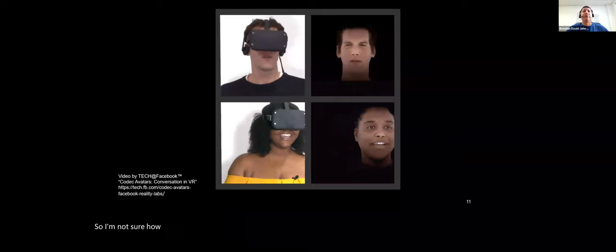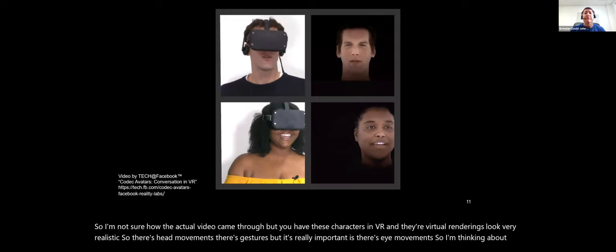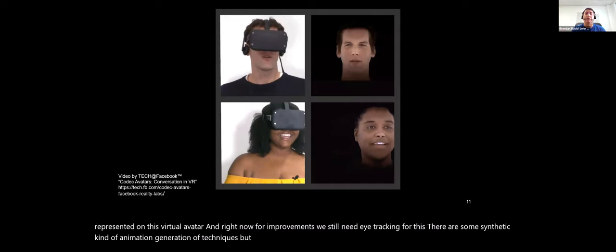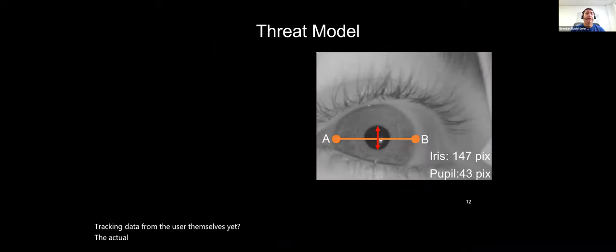In social VR, characters have very realistic virtual renderings with head movements, gestures, and eye movements. If I'm doing a virtual interview using a virtual avatar, I want my accurate social cues represented on it. Right now for eye movements, we still need eye tracking — synthetic animation techniques exist but aren't as good as raw eye tracking data yet.